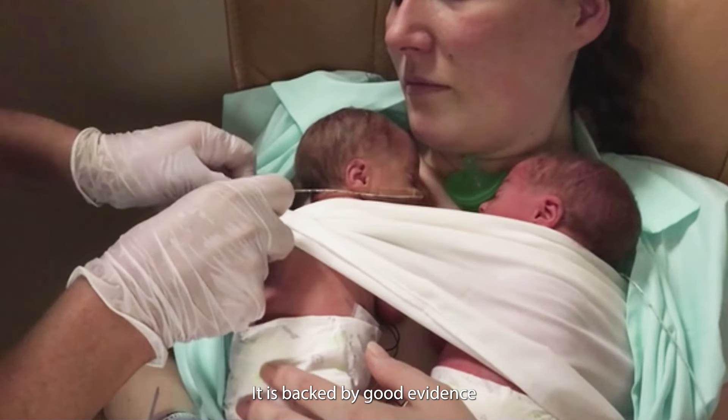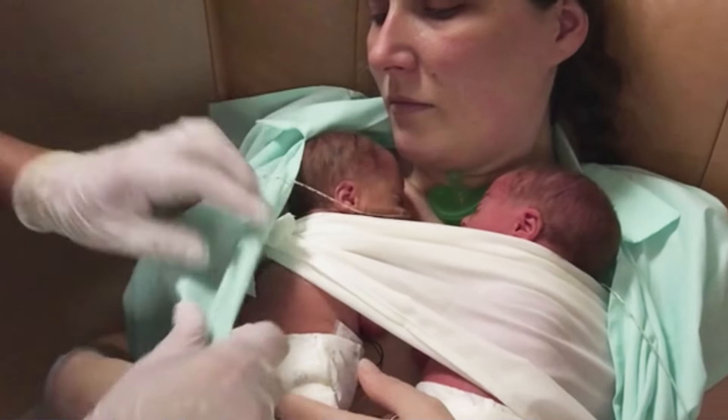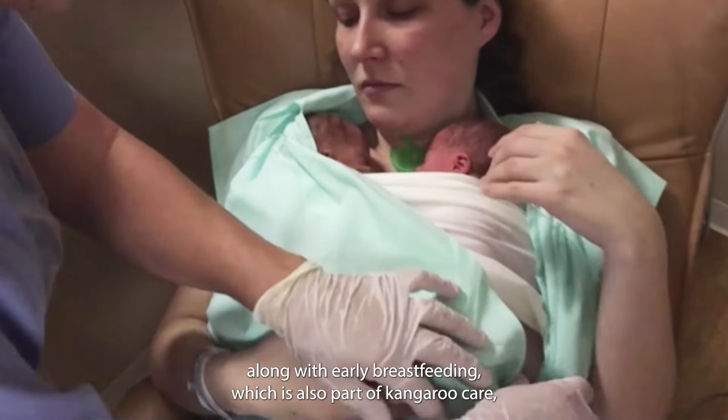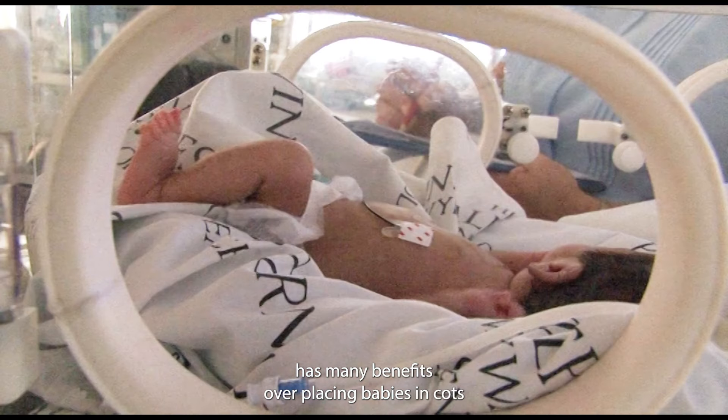It is backed by good evidence showing that immediate skin-to-skin contact, along with early breastfeeding, which is also part of kangaroo care, has many benefits over placing babies in cots or incubators.